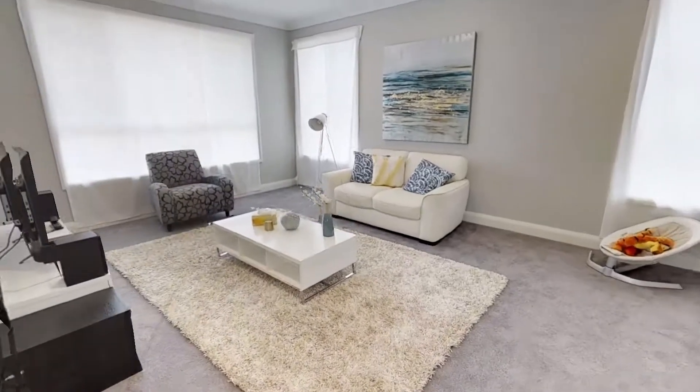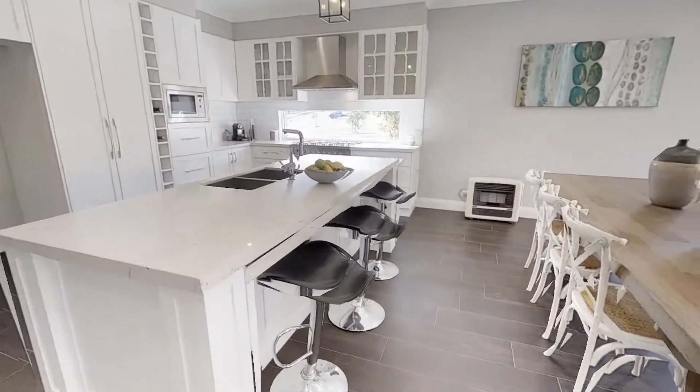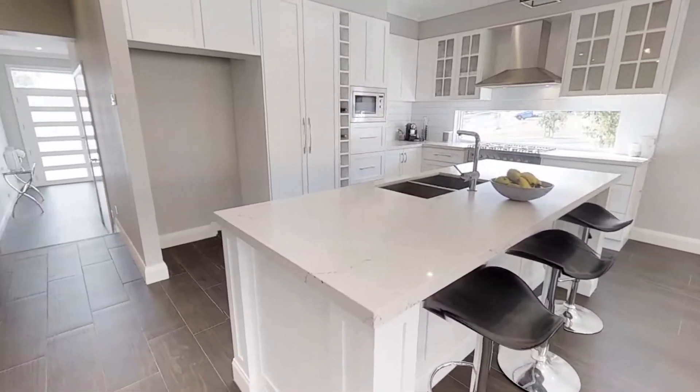Ideal for growing families, this much sought after grand family home combines open living areas, large bedrooms and multiple living spaces throughout.